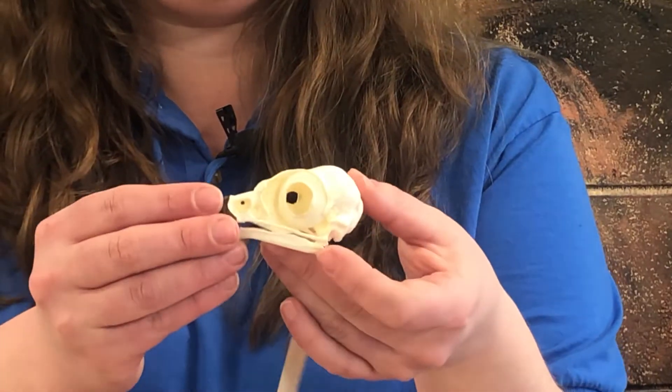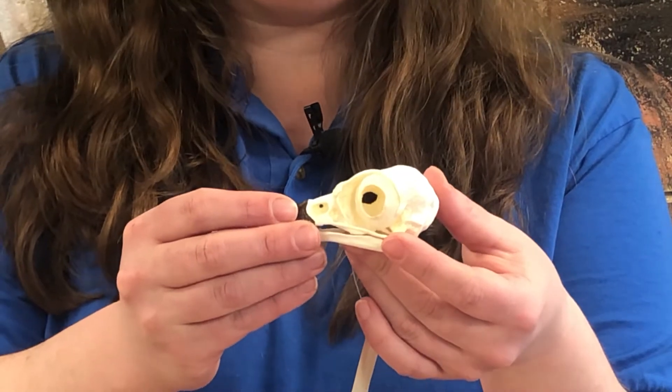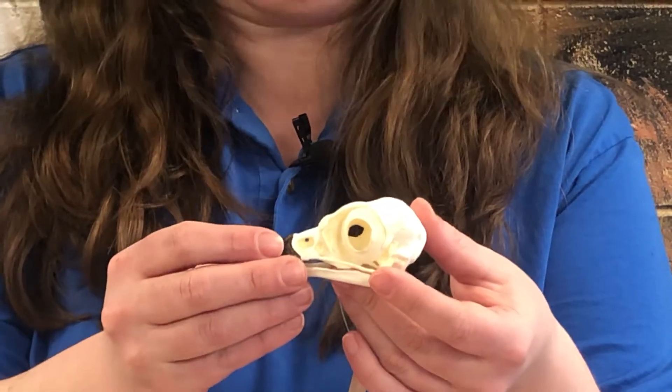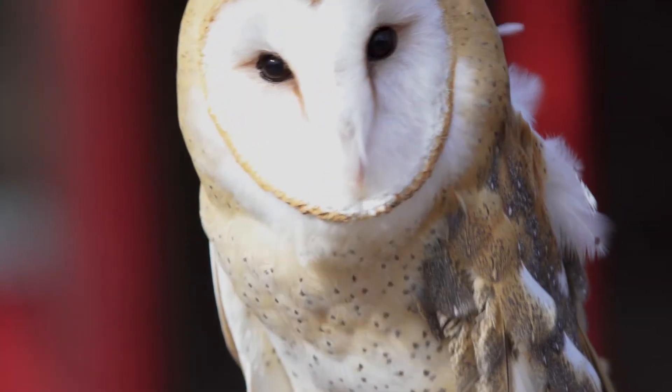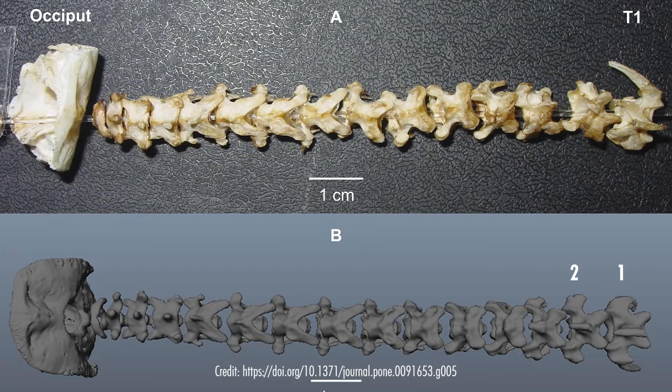Owls have fixed eye sockets — you can note on our skull here that ring of bone. Because of this, owls need a great ability to turn their heads. It is a common myth that they can turn their heads a full 360 degrees. That is not true, but due to the 14 vertebrae they have in their neck — twice the amount a human has — they are able to turn their head about 270 degrees.